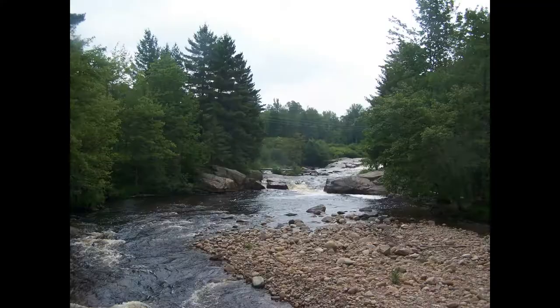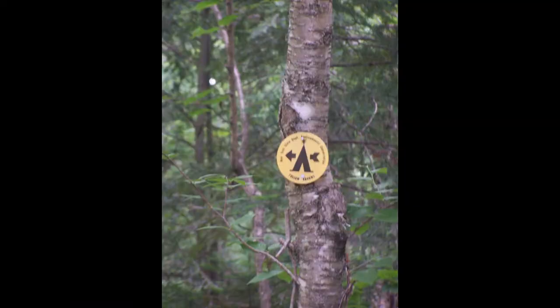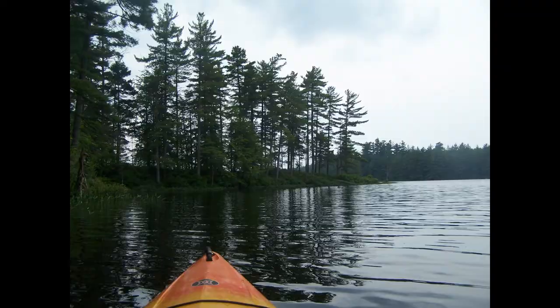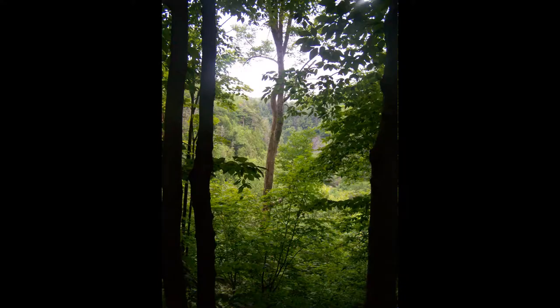Exploring Lewis County. Panther Pond trailhead. This is up in the Independence River Wild Forest. It was a nice camp in the Independence River Wild Forest.